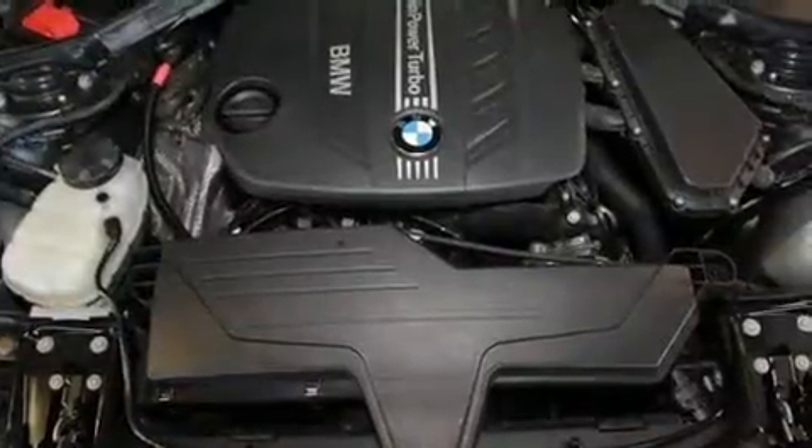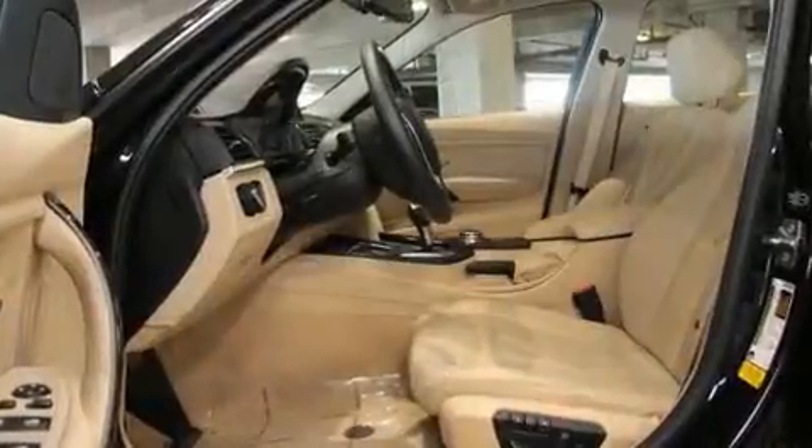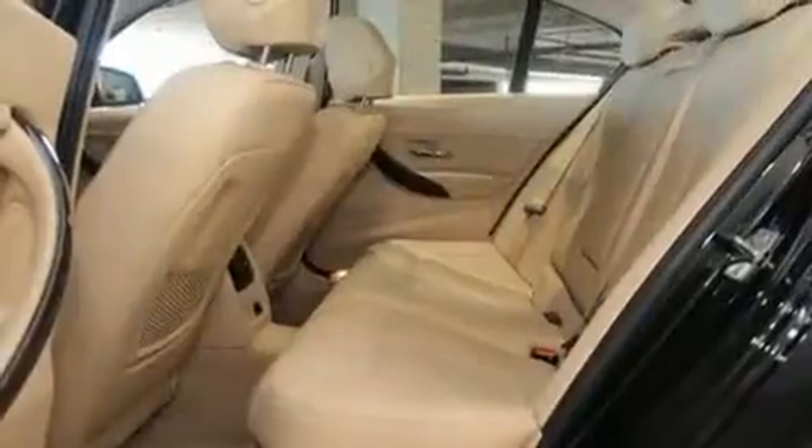Comfort and convenience were prioritized within, evidenced by amenities such as front dual-zone air conditioning, power door mirrors and heated door mirrors, and power front seats.